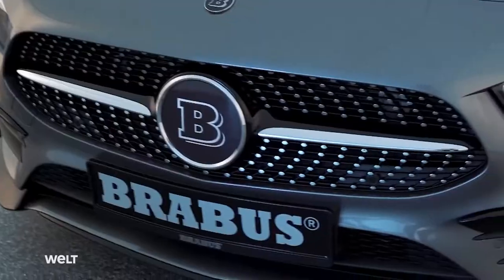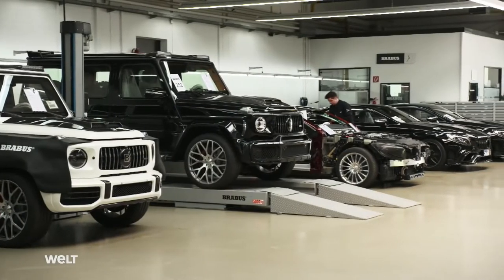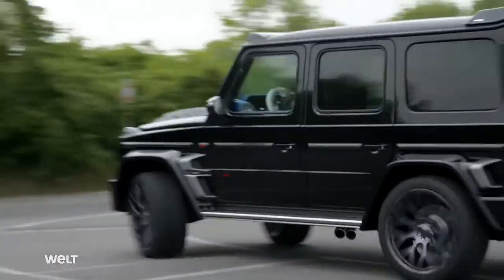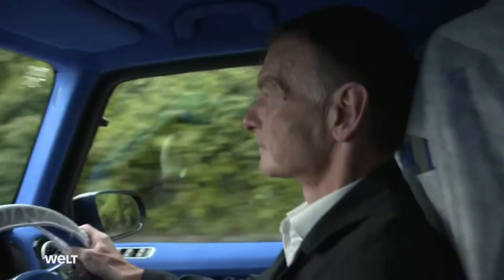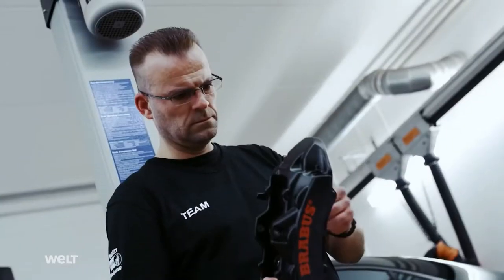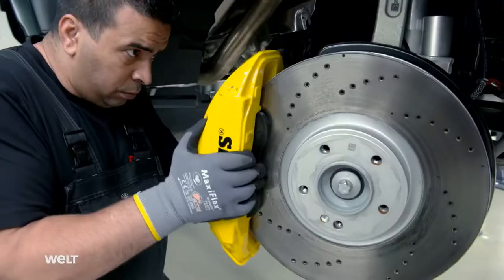Deluxe tuning made in Germany. At the heart of the Ruhr Valley, Brabus transforms Mercedes-Benz brand vehicles into driving powerhouses. The company's maxim: more displacement, more horsepower, more torque. 900 horsepower, performance tuning at any cost. Of course, customers will then have a car worth half a million or even possibly one million euros. The high-end tuners of the Ruhr Valley have been performing supreme precision work for more than 40 years.